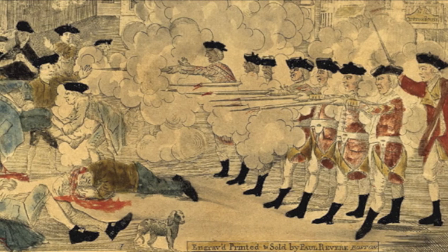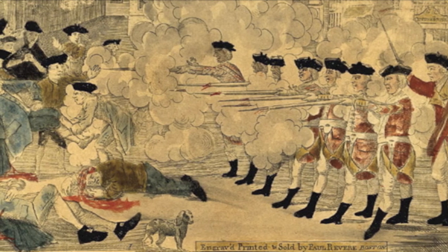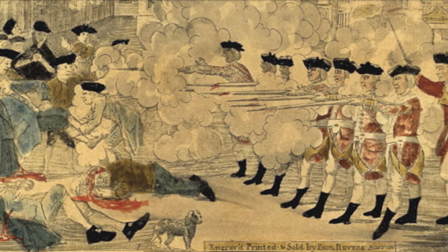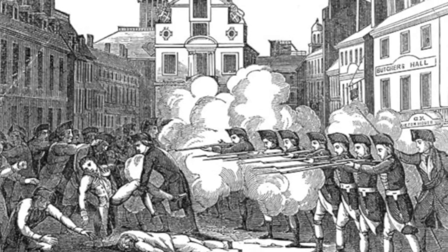In addition, the colonists present at the Boston Massacre were laborers, but Revere dressed them as gentlemen to increase the viewers' respect for them. Paul Revere advertised his print in Boston newspapers to get it widely circulated. His efforts were successful — his print became famous, and he was able to give colonists everywhere a skewed view of the Boston Massacre, increasing anti-British sentiment and tension throughout the colonies.